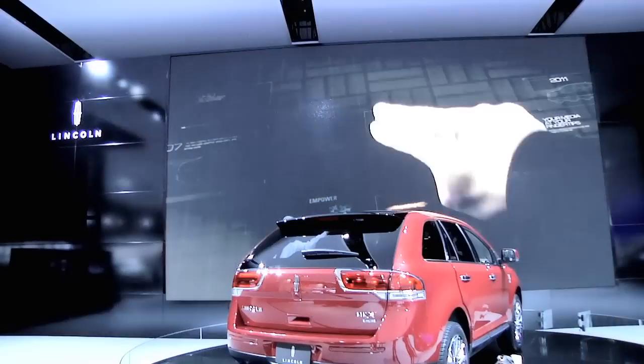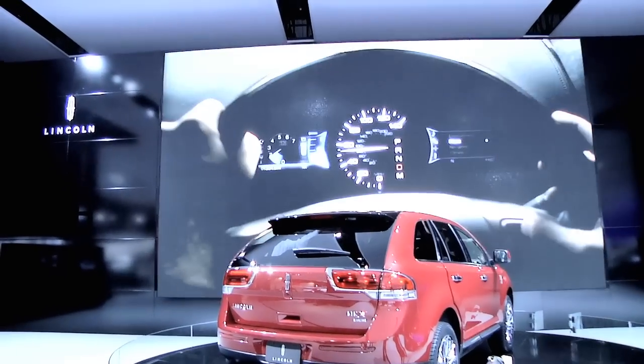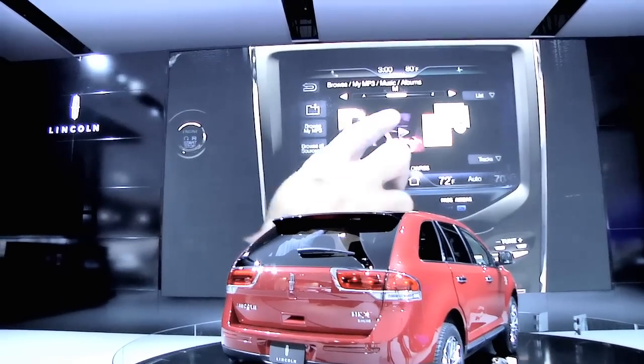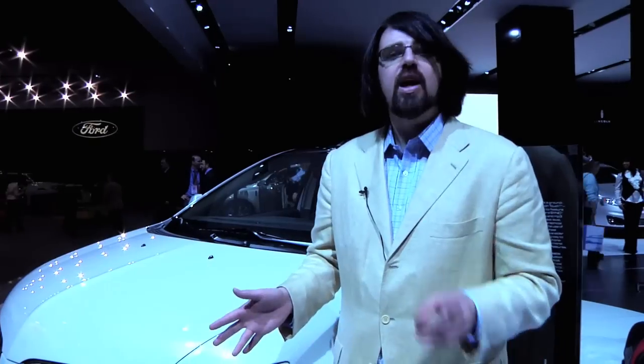MyLincoln Touch enables drivers to seamlessly integrate with navigation, video, and audio. It's like a giant iPod Touch for your car, and I predict it's going to take off like nothing before. That's why people will be looking at the MKX. This is already the biggest conquest car for Lincoln — more new Lincoln customers are getting into an MKX than any other Lincoln. And when they see MyLincoln Touch, look for them to stay.